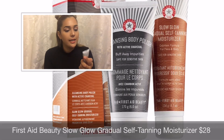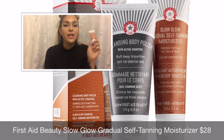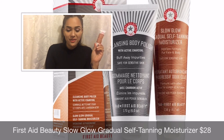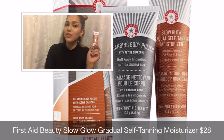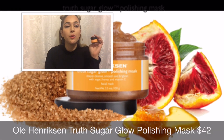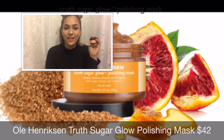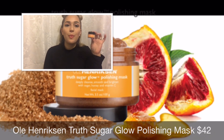Also from First Aid Beauty, I received the Slow Glow Gradual Self-Tanning Moisturizer for face and body, which retails for $28. The last item is from Ole Henriksen — I've received this in the past — it's the Truth Sugar Glow Polishing Mask, which retails for $42. That's it for this month! Thank you so much for watching, and I'll see you in my next video. Bye!